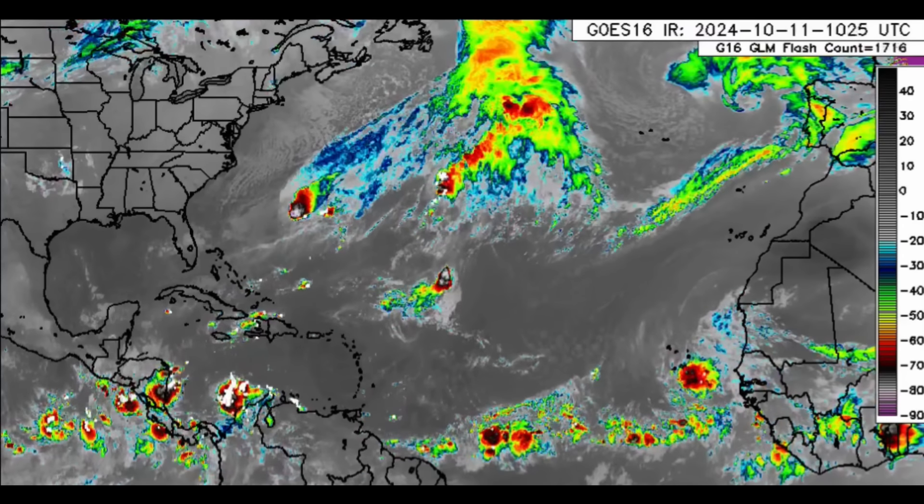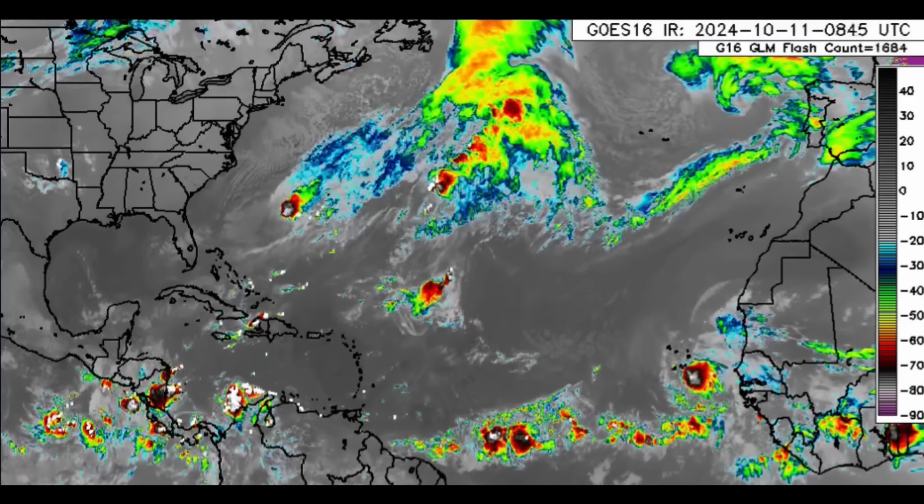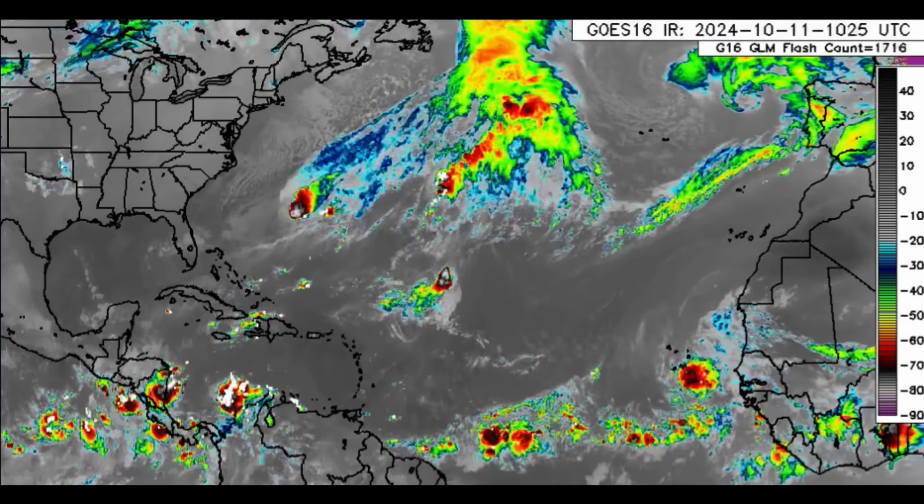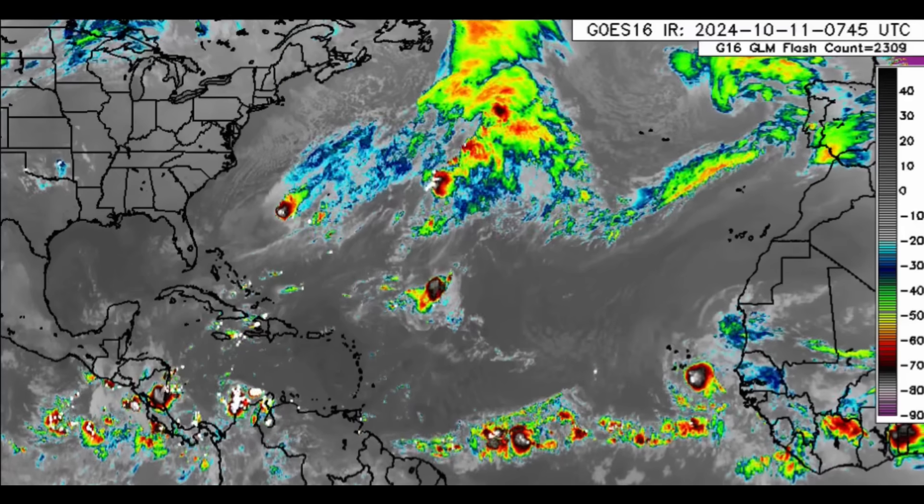Hello everyone, it is Danny and welcome to this update video. I trust and hope that you're doing well. We're going to be talking about what is going on across the North Atlantic basin.